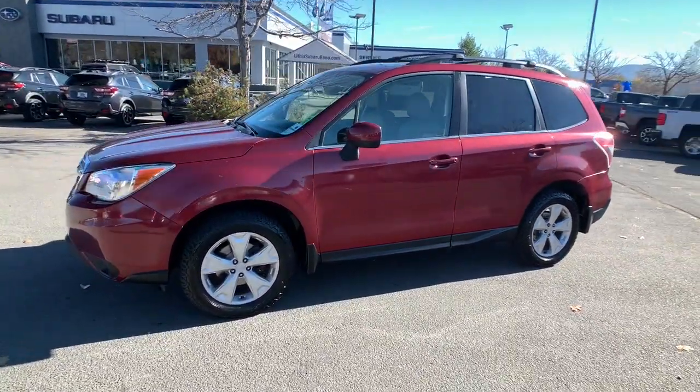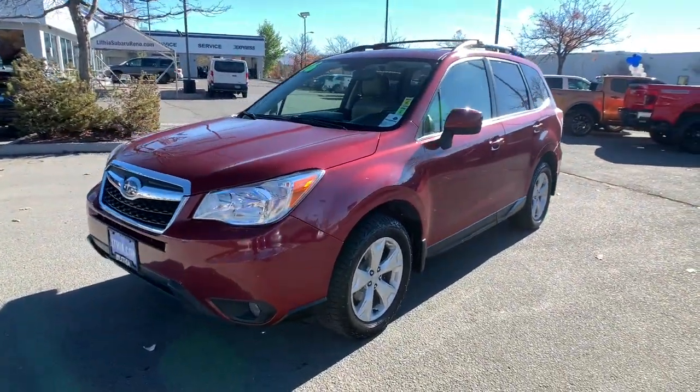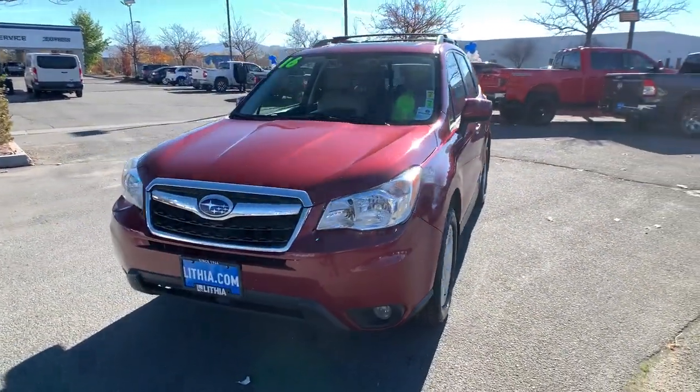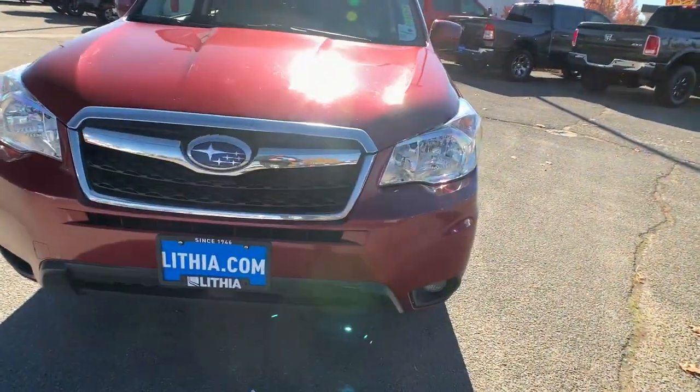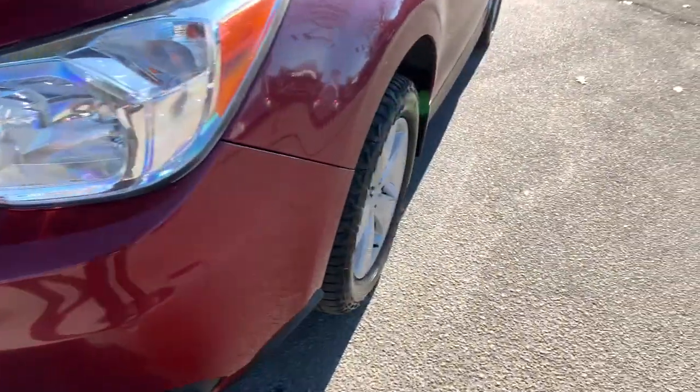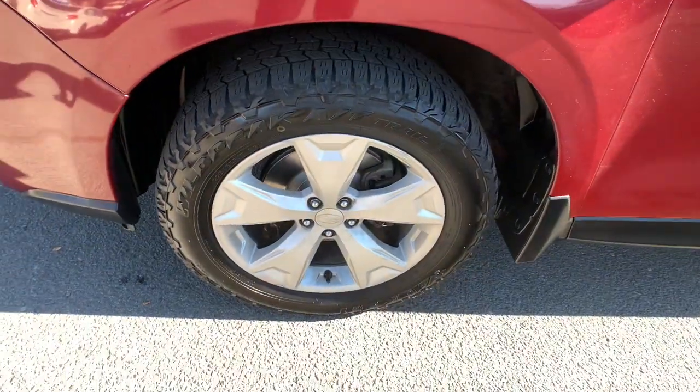These are just some of the great options this vehicle comes with: panoramic roof, heated driver's seat, keyless entry, all-wheel drive, four-cylinder engine, backup camera, heated mirrors, iPod and MP3 input, power liftgate, and adaptive cruise control.